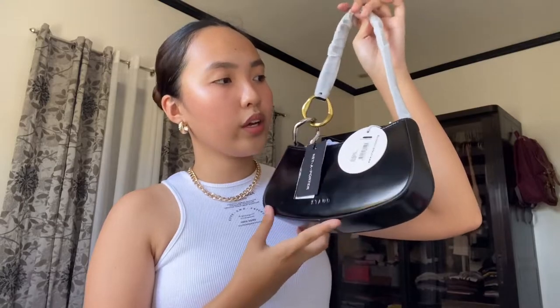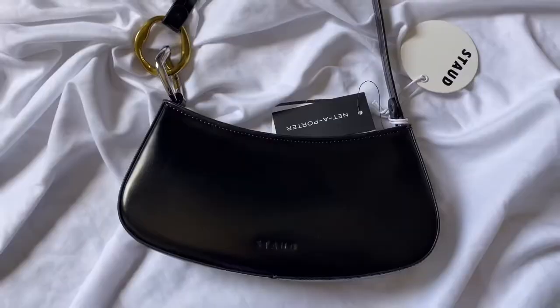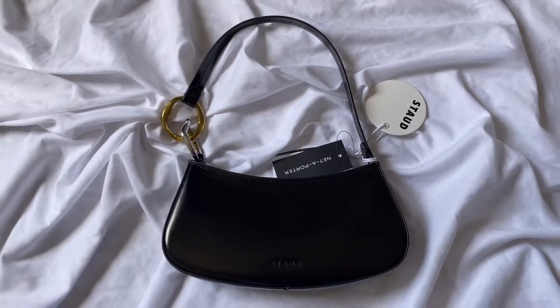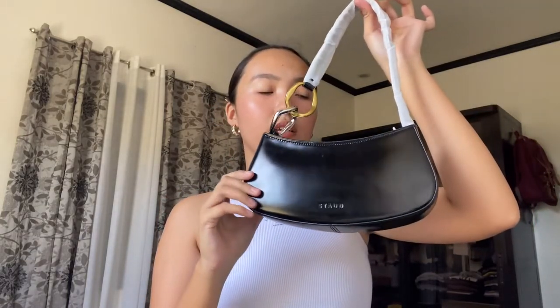Here is the bag. I am so in love. Like, the gold and silver detail on the handle, and then it has a minimal logo on the front. I'm so in love with this bag, you guys — it is the perfect size for me. If you guys don't know, I am a small bag type of person, so I am in love with this bag. I've been watching a lot of YouTube videos featuring this bag and they said that it fits a lot inside.